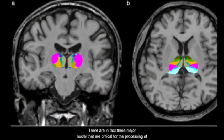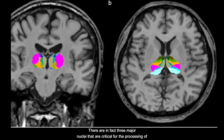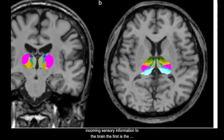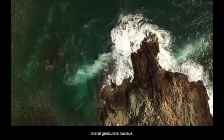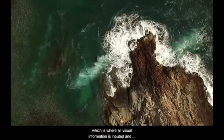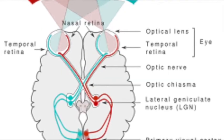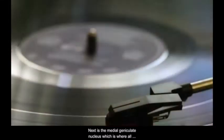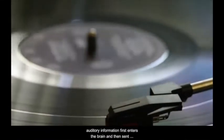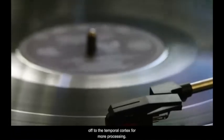There are in fact three major nuclei that are critical for the processing of incoming sensory information to the brain. The first is the lateral geniculate nucleus, which is where all visual information is inputted and then outputted to the occipital lobe. Next is the medial geniculate nucleus, which is where all auditory information first enters the brain and is then sent off to the temporal cortex for more processing.